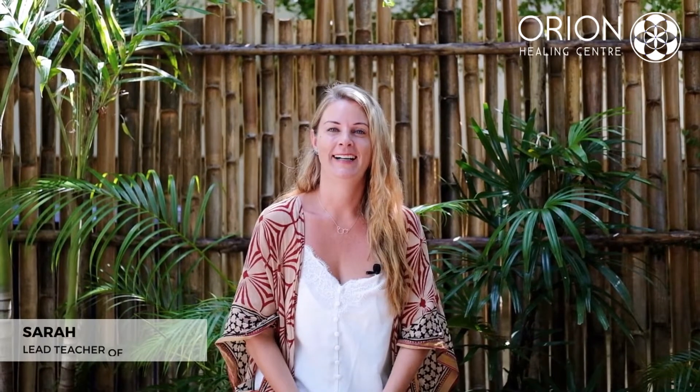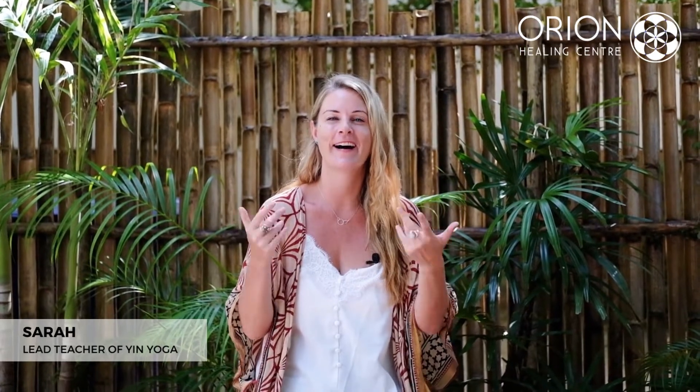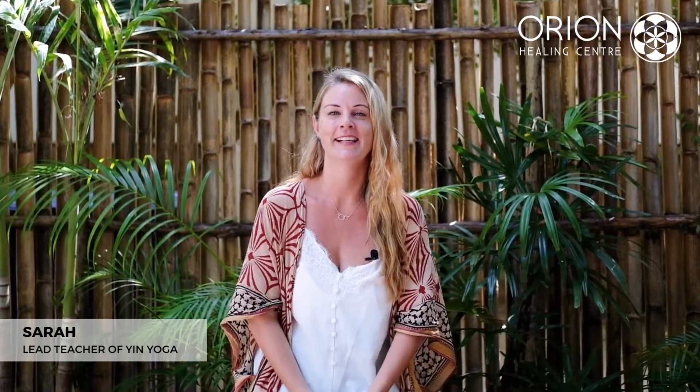Namaste everyone, my name is Sarah and I run the 50-hour yin yoga teacher training course here at the beautiful Orion Health and Detox Center in Copenhagen.